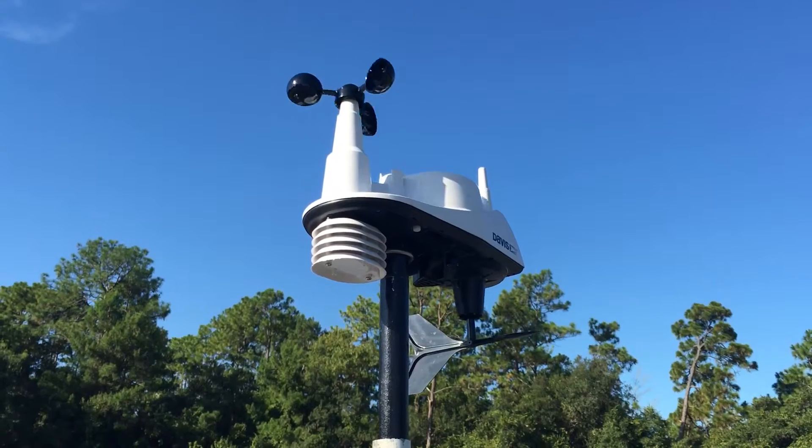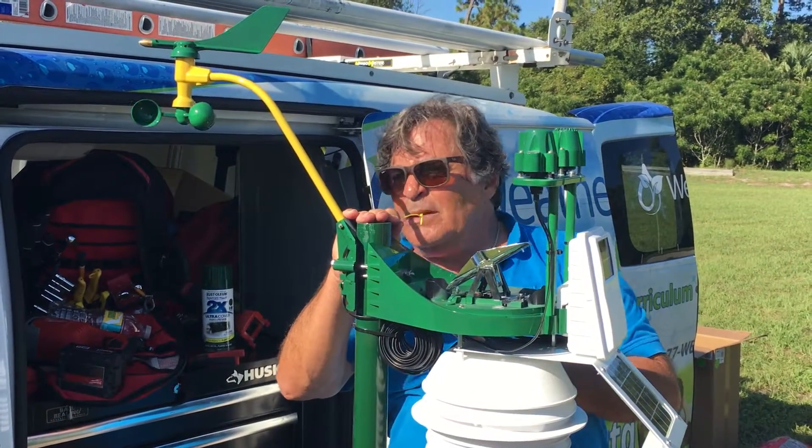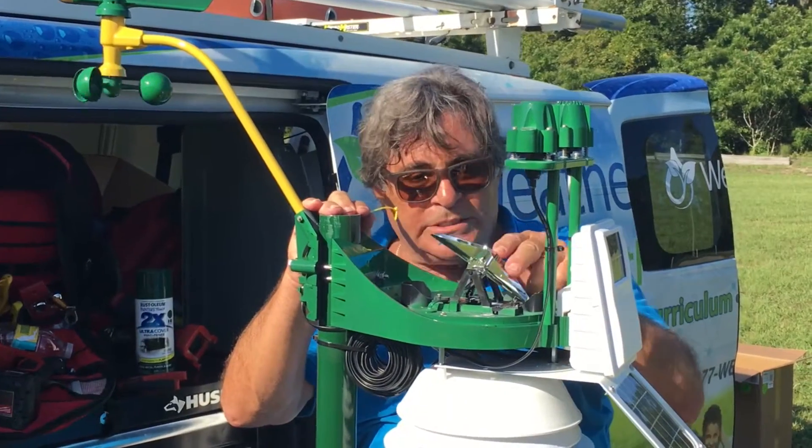The students are going to get all kinds of real-world data — what's going on on their campus every day, at every moment. The tipping bucket tips like so with every one-hundredth of an inch of water. The weight of the water tips it back and forth.